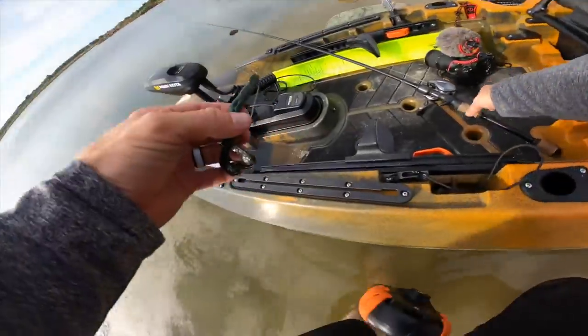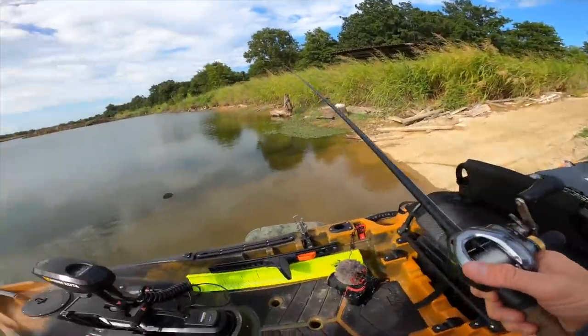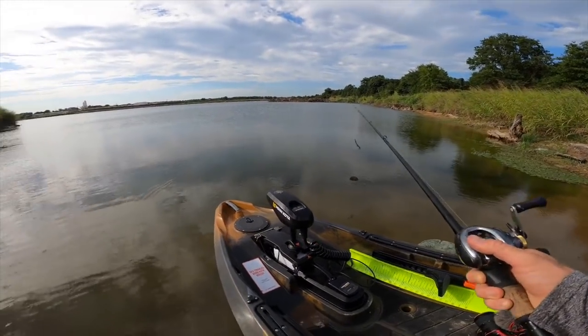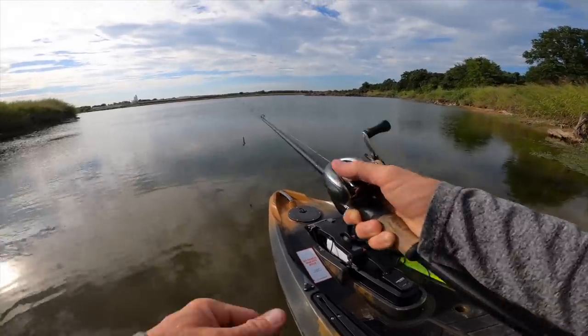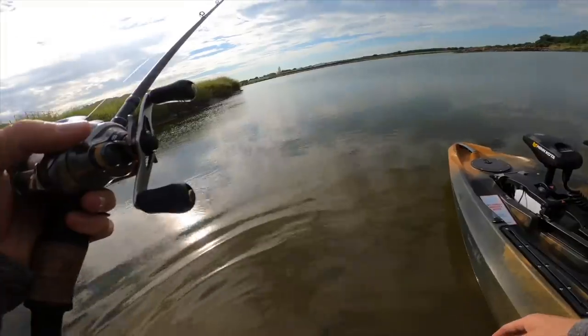Today we can actually test out the spot lock feature — pretty stoked for that. We've dropped the boat in here before, but that log sticking up right here is brand new, I have not seen that before. Look at these little bluegill coming over to investigate the crawl. I might get a cast or two while Torrance is still setting everything up.